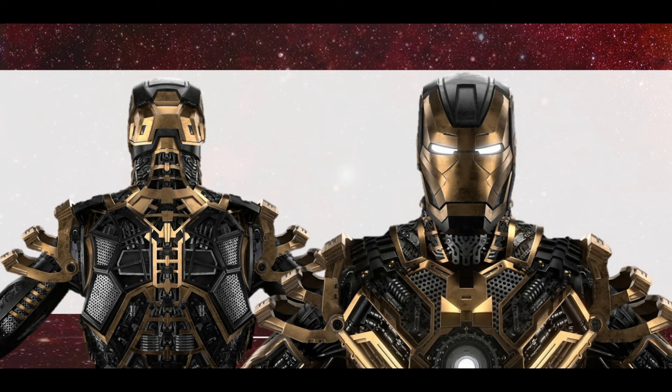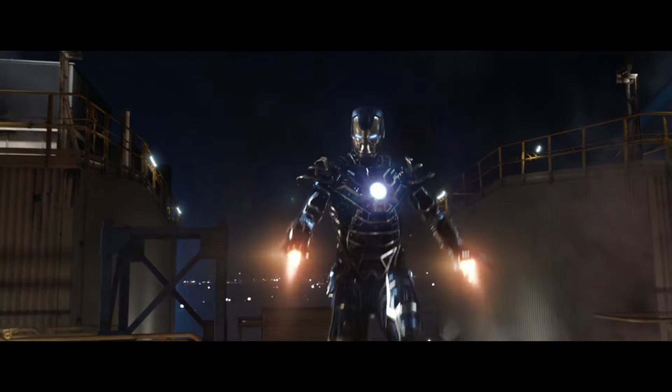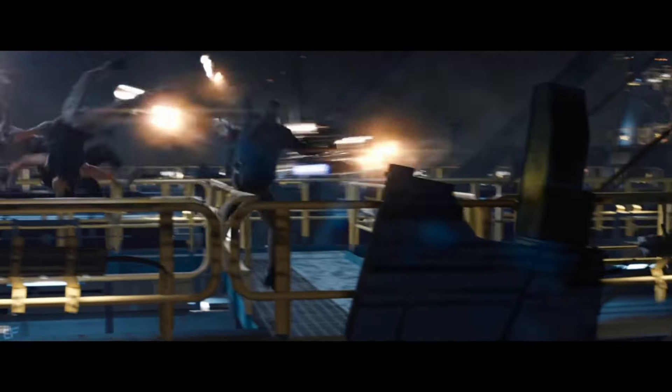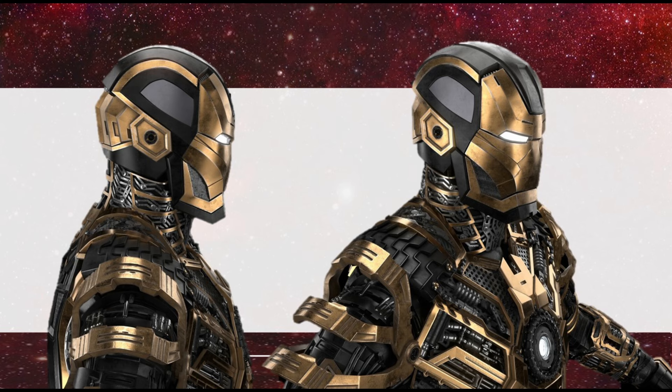The Mark 41 carries a strikingly distinctive appearance. Unlike its red and gold counterparts, Bones stands out with a sleek and minimalist black and gold color scheme, with protruding gold shoulder pads and edged symmetrical gold plates overlaying the base black armor, adding a touch of elegance — also showcased in the suit's unique segmented paneled helmet design.